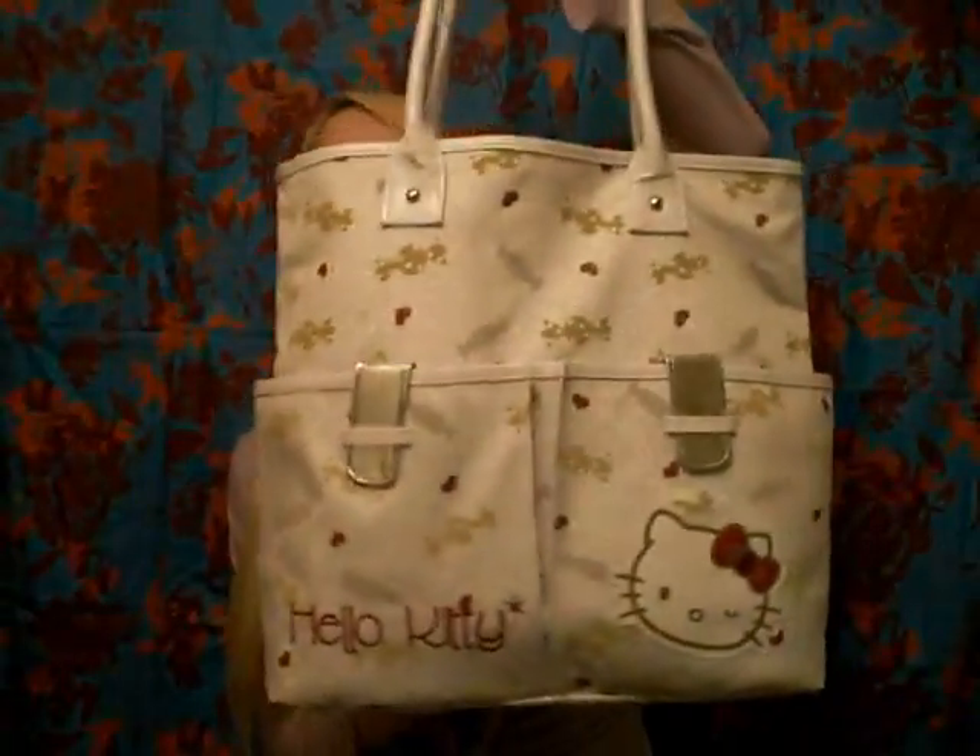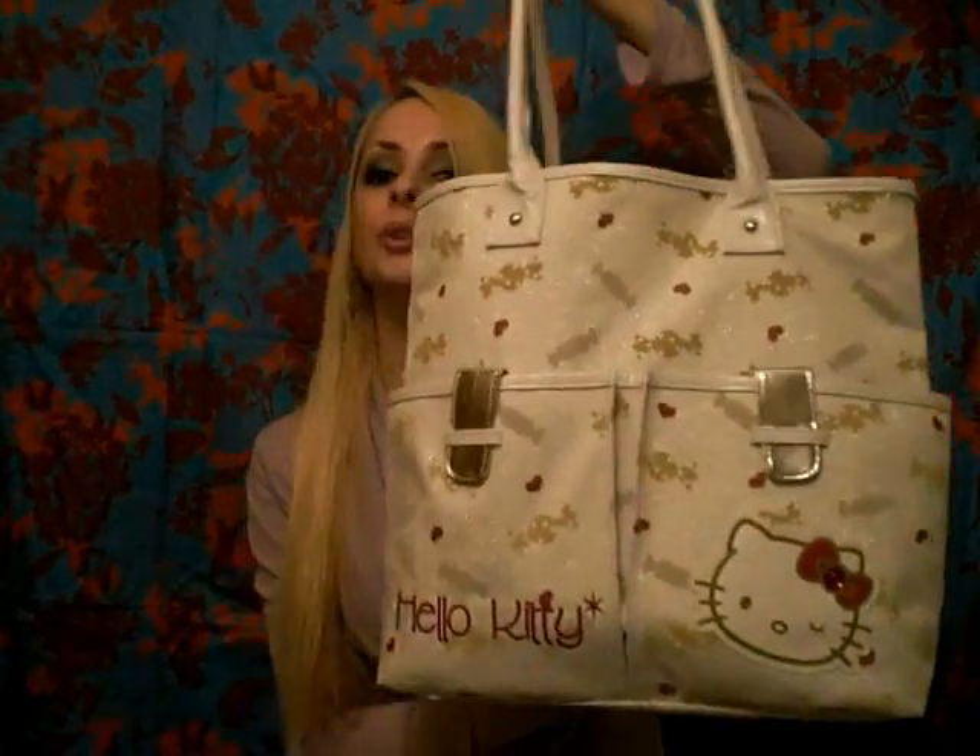I'm probably going to be going into education with a psychology degree. So this is my school bag — it's a Hello Kitty tote that was featured in a previous video. My mom bought it for me at Pine and Fancy, which is a candy store.